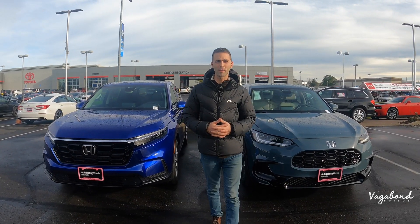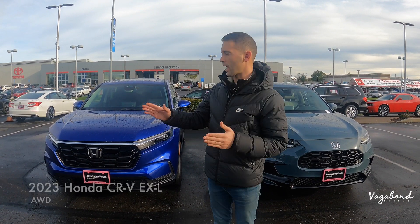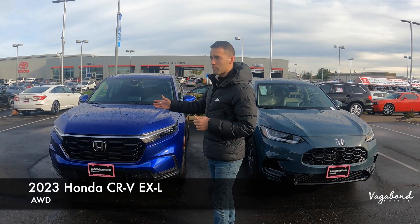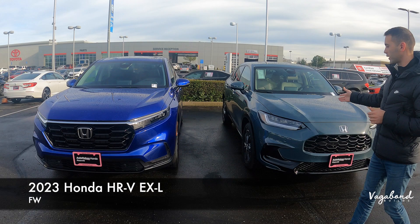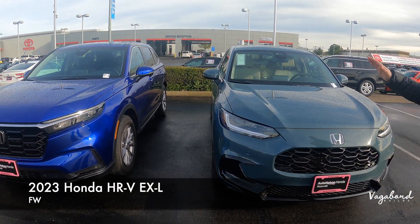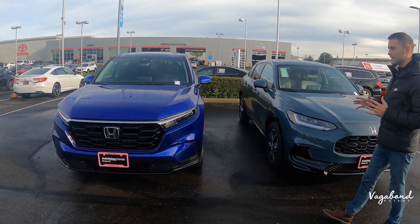What's going on YouTube and welcome back to our channel here at Vagabond Builds. Today we're going to be bringing you a comparison video between a 2023 Honda CR-V EXL trim all-wheel drive compared to the 2023 Honda HR-V front-wheel drive but still EXL trim. We're going to be talking about the exteriors, interiors, and some specs about these exact cars in comparison.